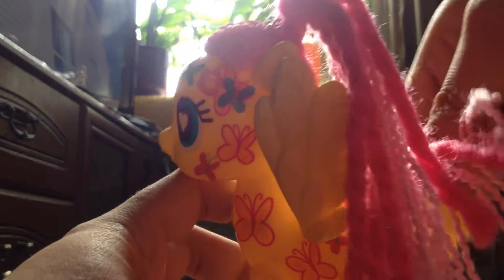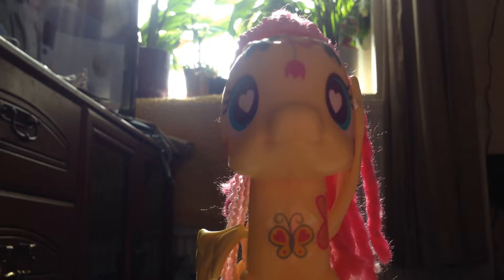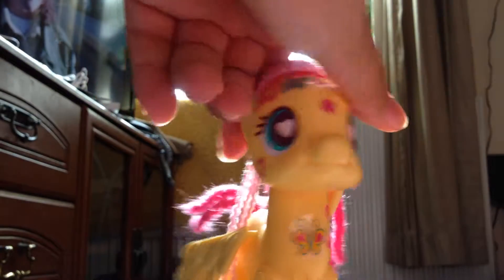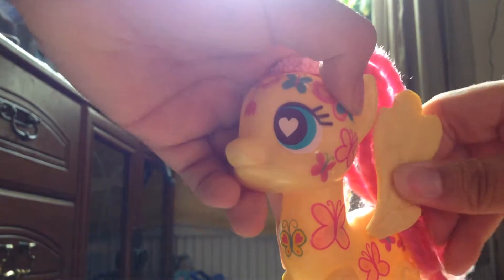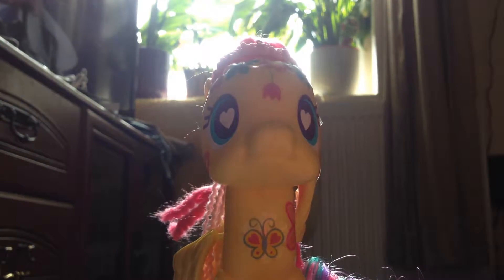I think the original mane was pretty but you can comment what you think. She has adorable eyes. I just took some stickers off so I could show you guys. Anyway, the other one I want to show you is the Celestia one.